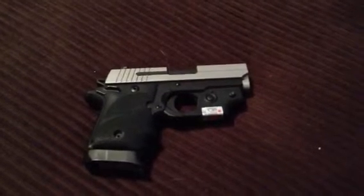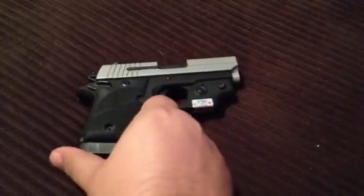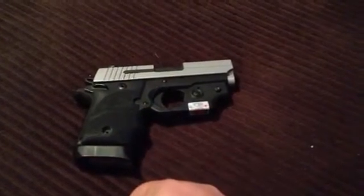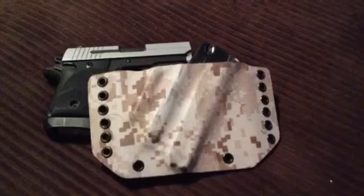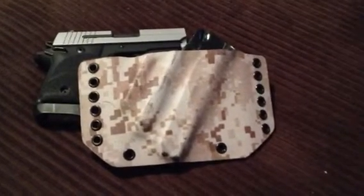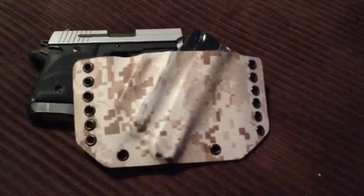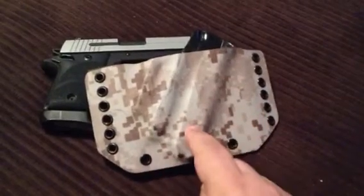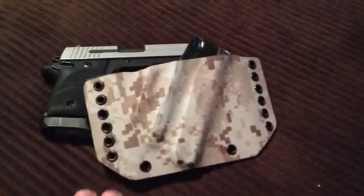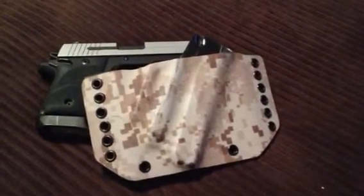This is my Sig Sauer P938, and this just recently has kind of taken over as my everyday carry. I carry it most of the time in this one-of-a-kind custom-made outside-the-waistband Kydex holster from Double Tap Carry Systems. I say it's one of a kind because it's the Tan Digital Camo. Mac said it was the first one they made with the Tan Digital Camo.